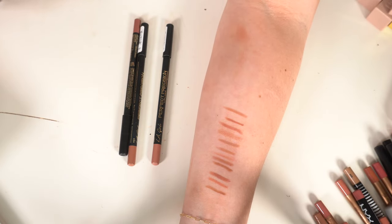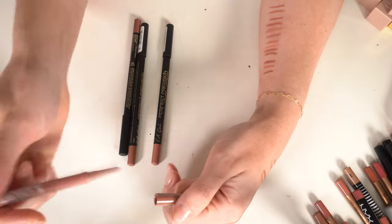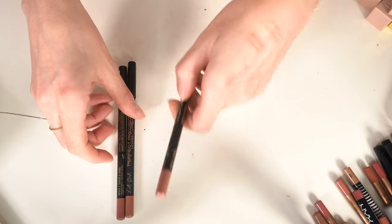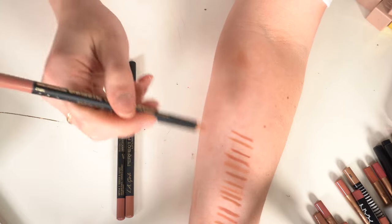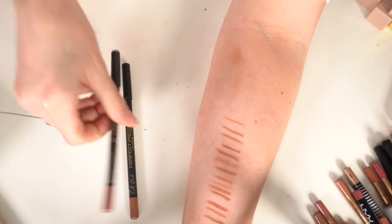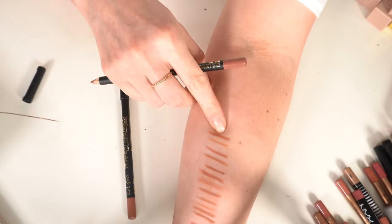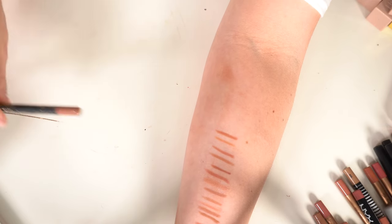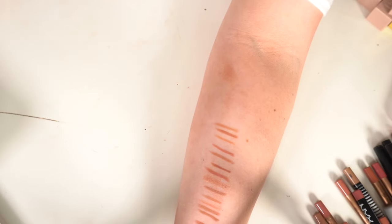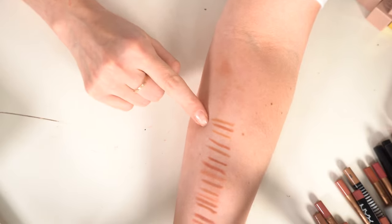A Koki lip liner in Warm Nude — kind of forgot I had it, keeping it. LA Girl liners: Flesh is a bit light and orangey, getting rid of it. Sugar and Spice — don't love that color either, decluttering. Bare — also don't love it. There's a Cafe shade that must be hiding somewhere — I'll keep that one but I'm not crazy about the others.